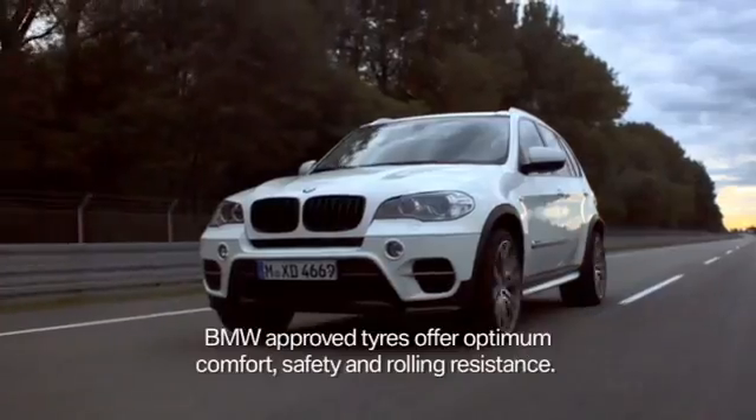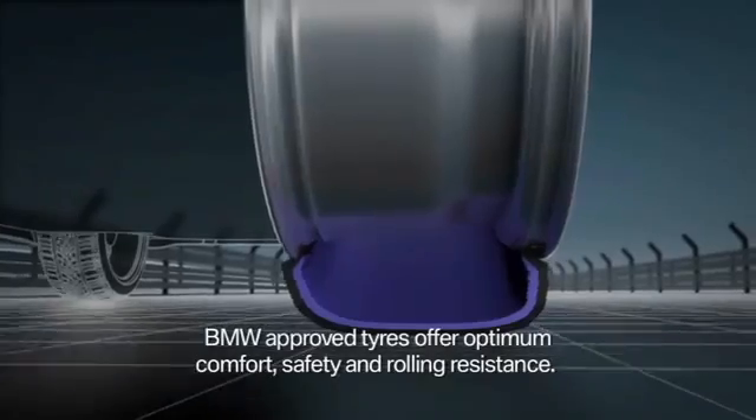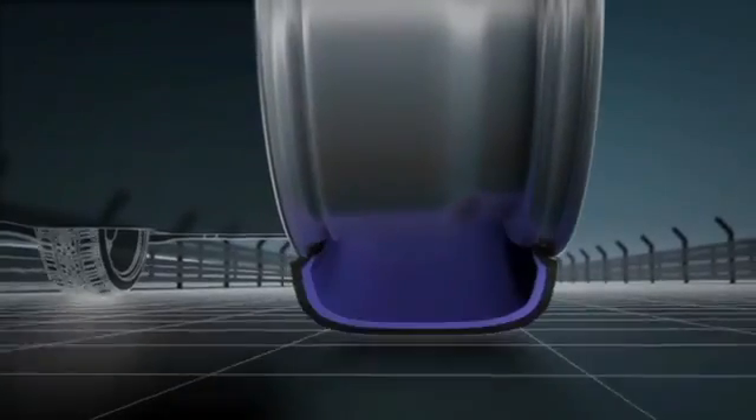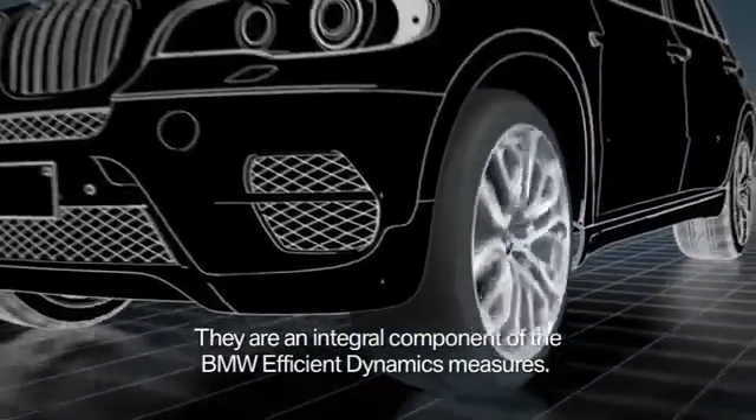BMW tires offer optimum performance in all the crucial criteria such as sporting character, comfort, and rolling resistance. And therefore, they are also an integral constituent of the BMW Efficient Dynamics measures.